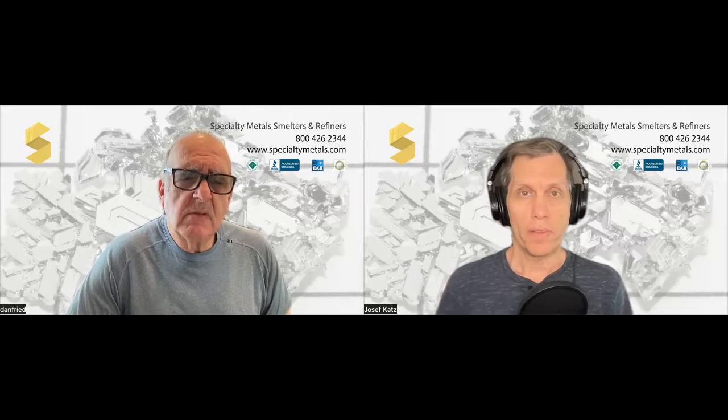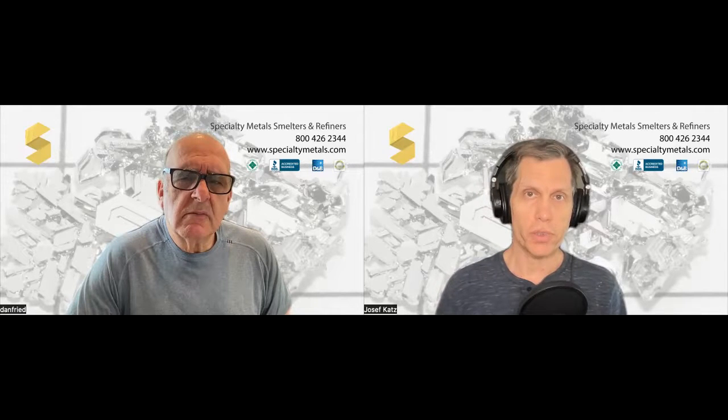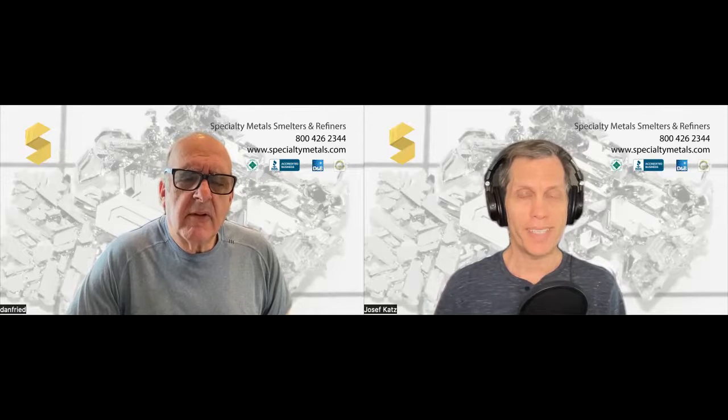Awesome. Well, if anyone has any questions, they can definitely give you a call. The number's on the screen, but it's 800-426-2344, or sales at specialtymetals.com. We'll be back with another video soon. Dan, I appreciate the insights on iridium — and I'm going to go check my jewelry drawer for iridium. Very good. Thank you. Take care. Have a great day.